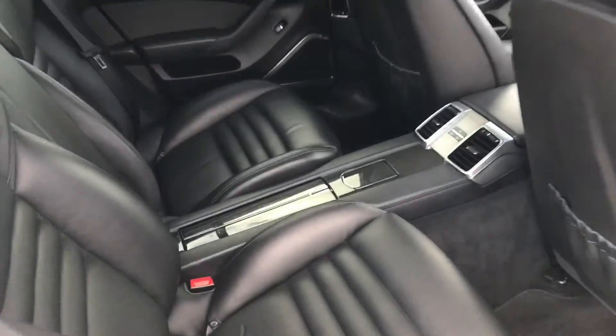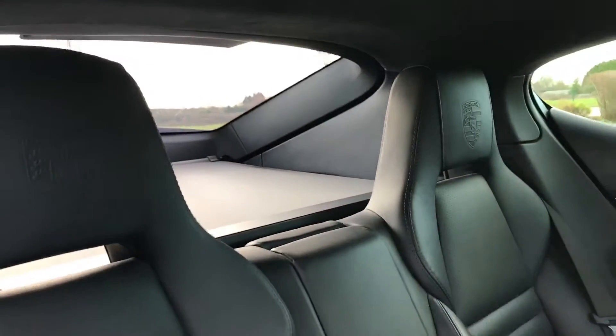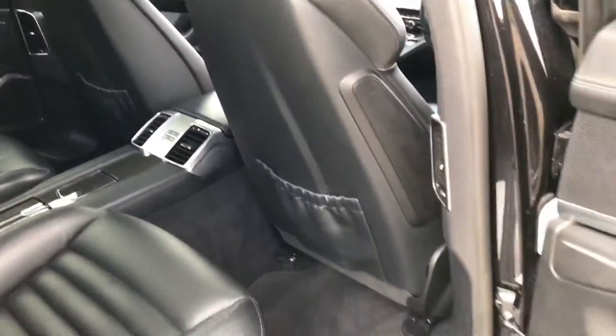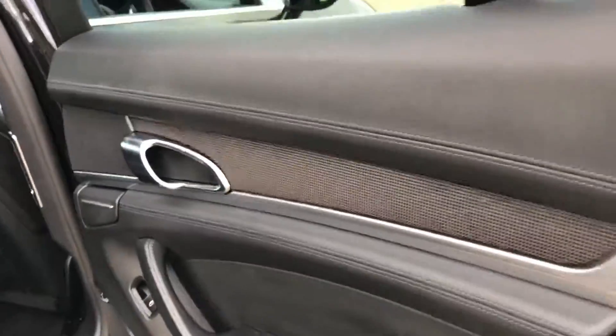Just to show you the back of the car — we have this carbon fibre interior trim with rear heated seats and the Porsche logo embossed on these black leather seats, in great condition, really really well looked after. Immaculate Porsche genuine mats and the Burmester sound system, which sounds incredible.